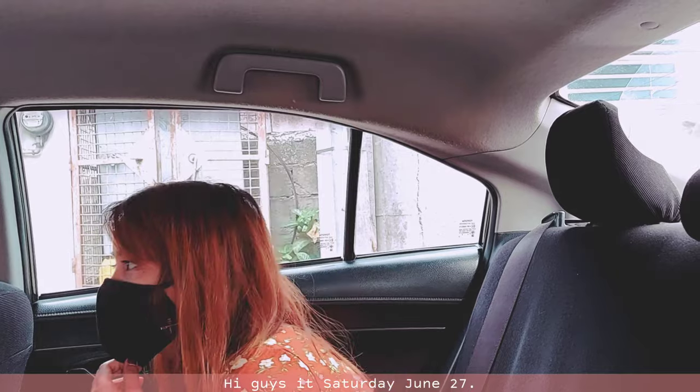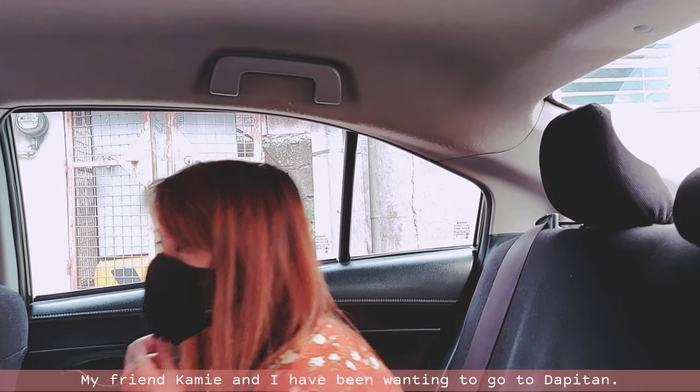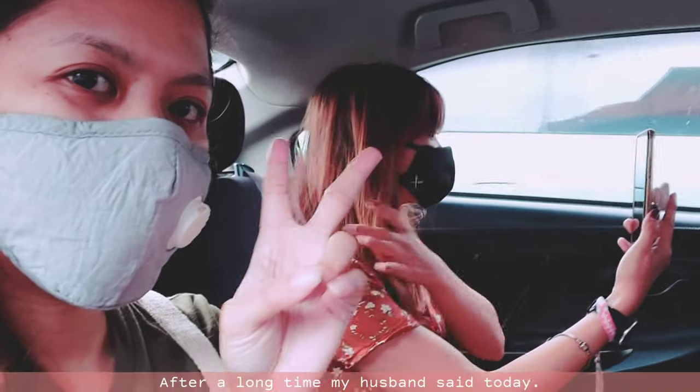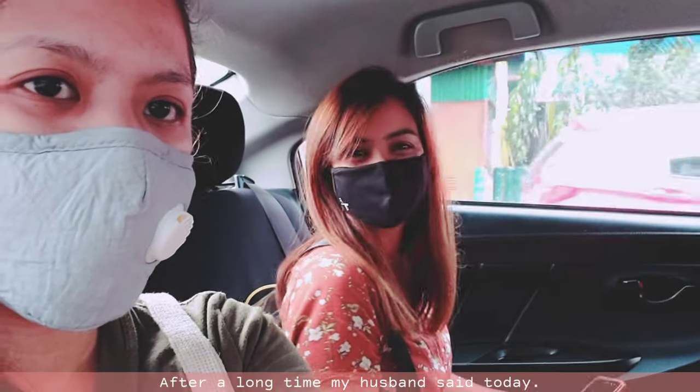Hi guys, it's Saturday, June 27. My friend Cami and I have been wanting to go to the P10, and after a long time, my husband said yes yesterday.